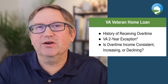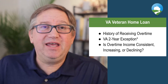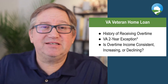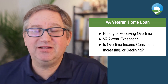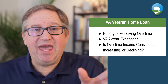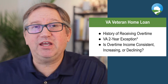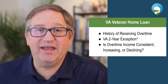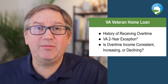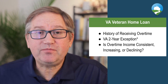Overtime income is considered variable income because it's not always the same. You don't always work the same amount of hours every single day — you might work a similar amount of overtime hours in a week, month, or year, but it's not always consistent day to day. So there's a different calculation. You can't just take your year-to-date income on your pay stub and divide by the number of months — that's not necessarily the income used in your debt-to-income ratios for qualifying.